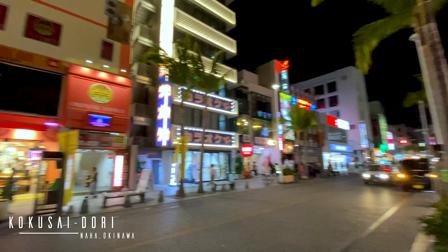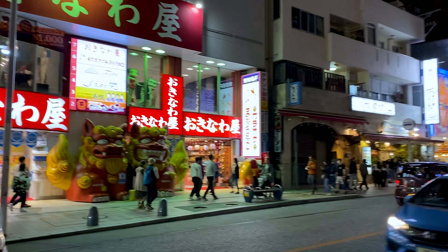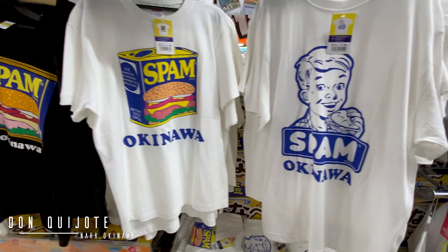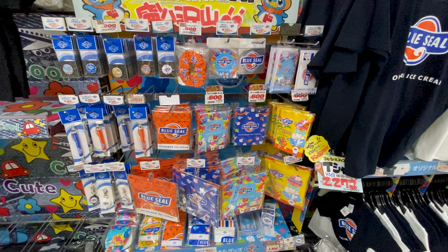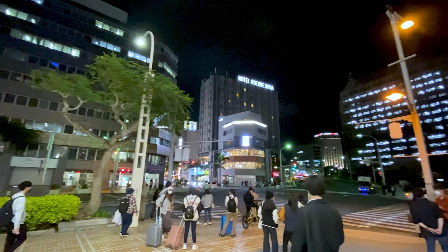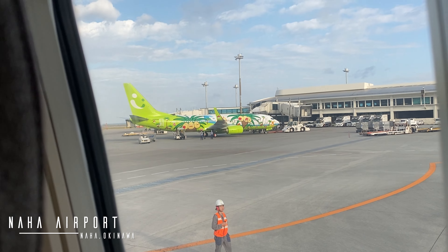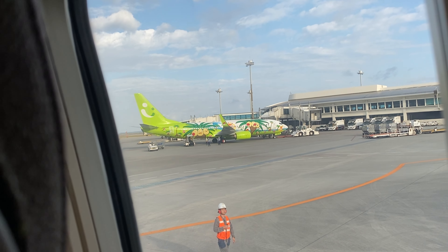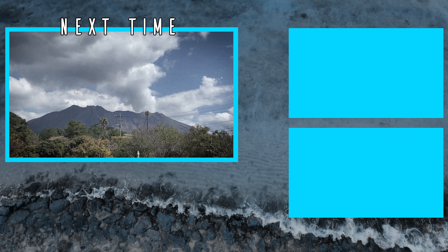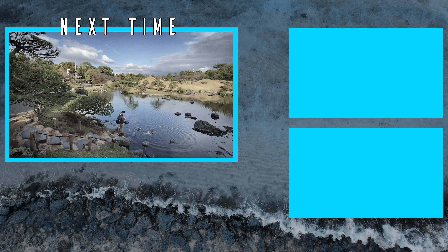I stayed in Kokusai Dori for two reasons: one, it's famously known for its souvenirs, food, bars, and the like; and two, it was easy to get from here to the airport in the morning. Was four days enough in Okinawa? I felt two days in Motobu was right, but I think I could have stayed longer in Naha or Chattan for sure. I was super unlucky with the wind and rain this trip. But I finally got myself some Blue Seal ice cream! If you made it this far, thank you so much for watching the Okinawa episode. Be sure to comment, like, and subscribe if you enjoyed. I'll see you in Kyushu for the next one. Bye.